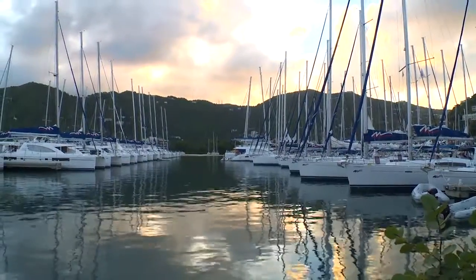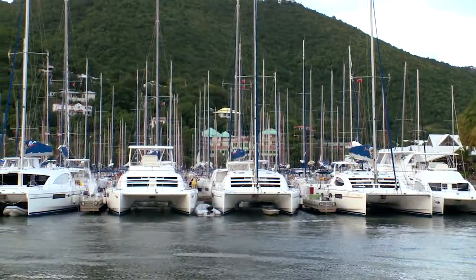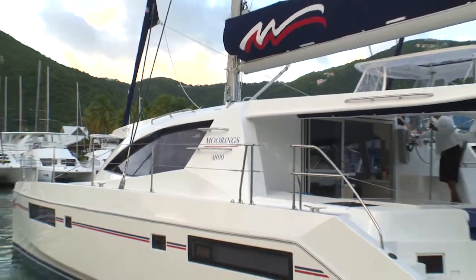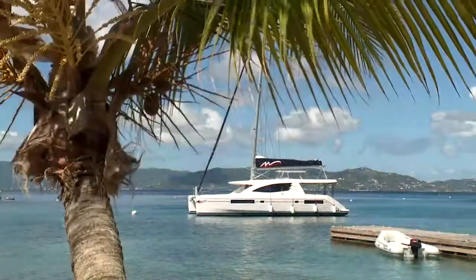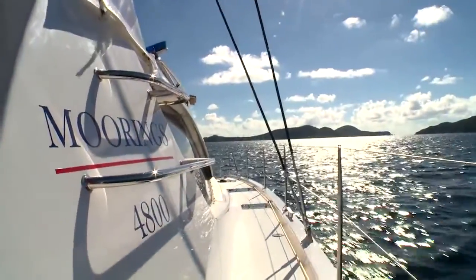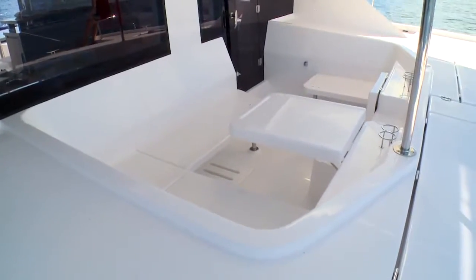Welcome to the British Virgin Islands. We're here at the Mariner Inn and Marina in Tortola to begin our yacht charter adventure aboard the award-winning Moorings 4800 Catamaran. Join us as we explore this Caribbean island paradise. Named Boat of the Year by Cruising World magazine, the Moorings 4800 combines streamlined performance with spacious comfort to provide an excellent charter experience.